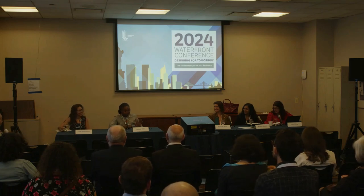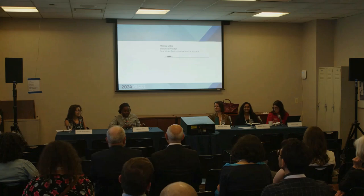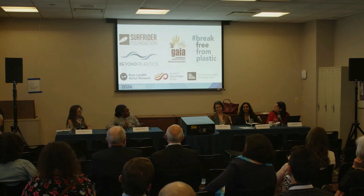Question two: what are the ways that we should engage plastic reduction and production, and how can the circular economy be improved? My name is Melissa Miles. I'm the Executive Director of the New Jersey Environmental Justice Alliance. We partner with many organizations from the grassroots to the regional to the national. We're on several platforms such as the Climate Justice Alliance. You can go to our website, njeja.org.